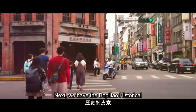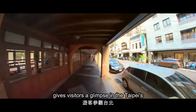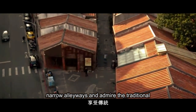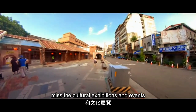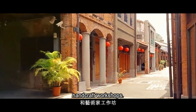Next we have the Bo Pilao historical neighborhood. This well-preserved area in the Wan Hua district gives visitors a glimpse into Taipei's rich history and culture. Stroll through the narrow alleyways and admire the traditional architecture of the buildings, and don't miss the cultural expositions and events including traditional tea ceremonies and handcraft workshops.